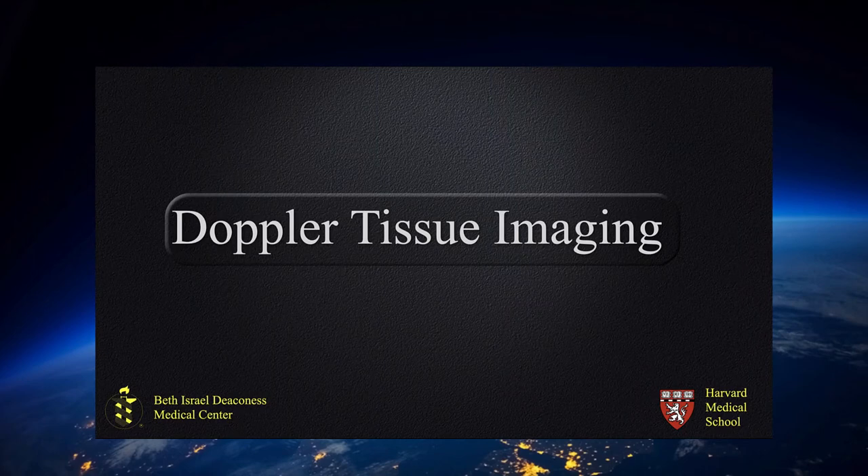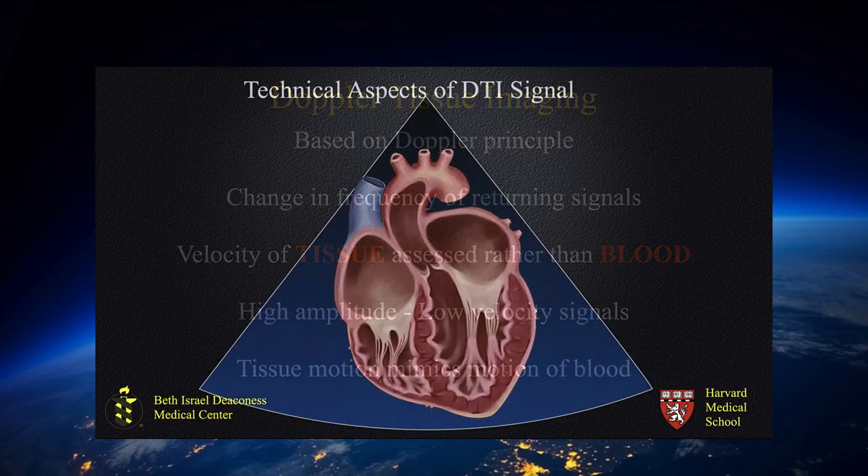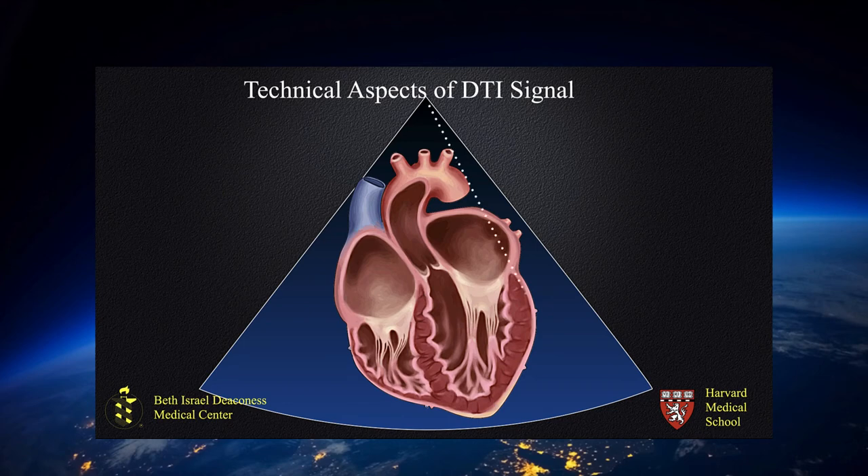Doppler tissue imaging is an integral component of the simplified approach to assess perioperative diastolic function and dysfunction, being the least load-dependent. Doppler tissue imaging is based on principles of Doppler — it is a change in frequency of returning signals, but in this case velocity of tissues is assessed rather than velocity of blood. These are high-amplitude, low-velocity signals, and tissue motion does mimic blood motion but at far lower velocity and higher magnitude. A mid-esophageal four-chamber view is obtained, and a pulse sample of Doppler tissue is based on the lateral mitral annulus, preferably during a period of apnea to avoid translational and respiratory motion of the heart complicating this Doppler signal.